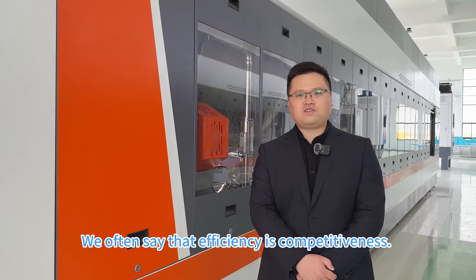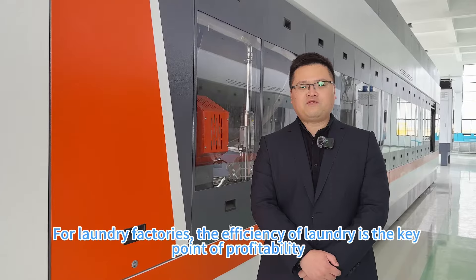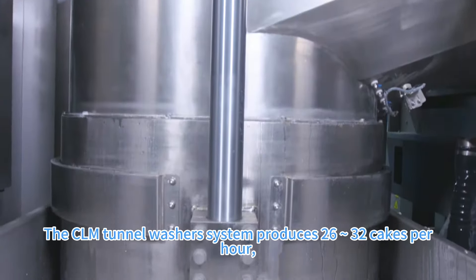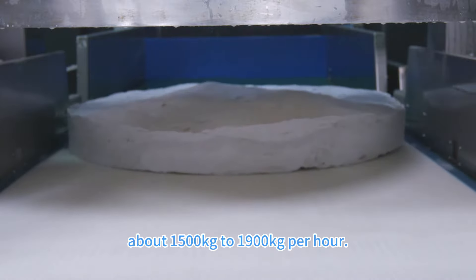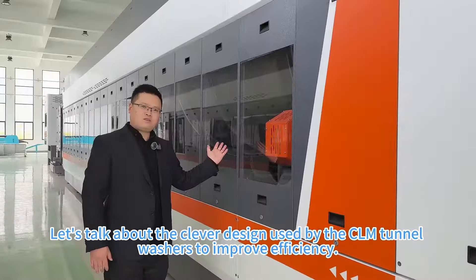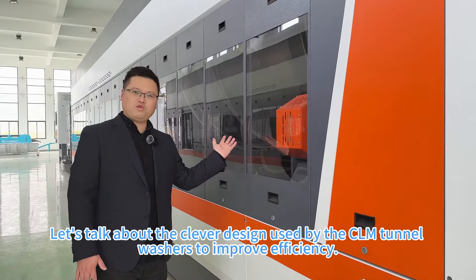We often see that efficiency is competitiveness. For laundry factories, the efficiency of laundry is a key point of profitability. The CRM turn-on washer system processes 26 to 32 kg per hour, about 1,500 kg to 1,900 kg per day. Let's talk about the clever design used by CRM turn-on washers to improve efficiency.